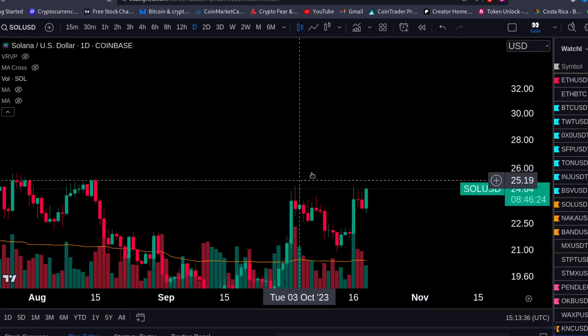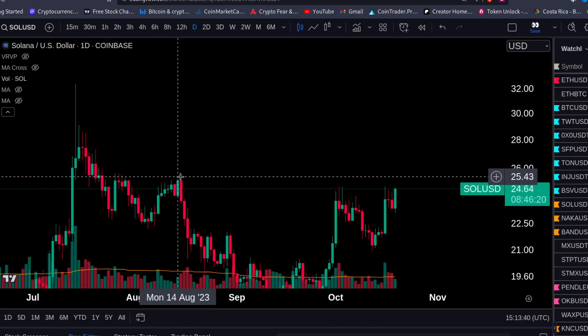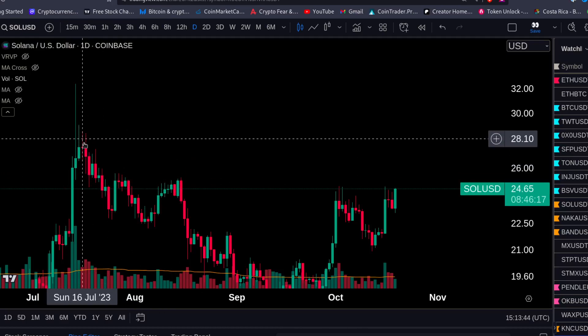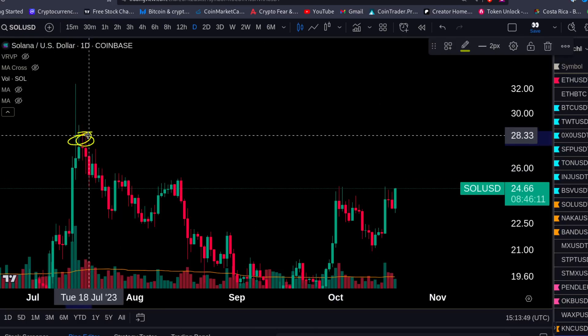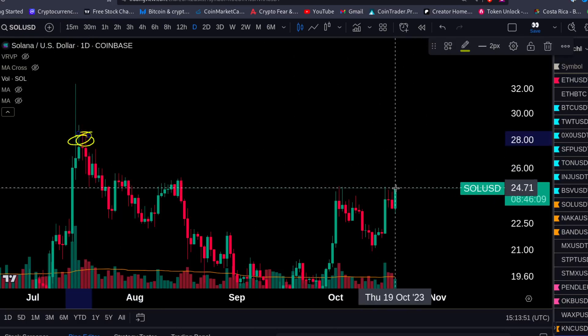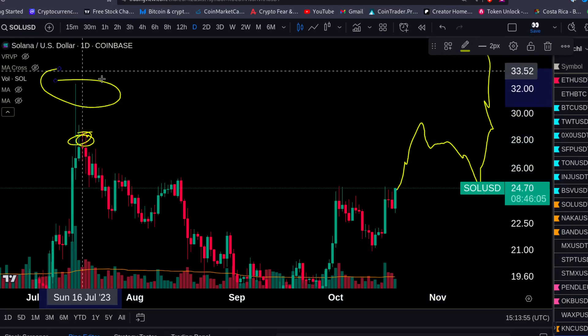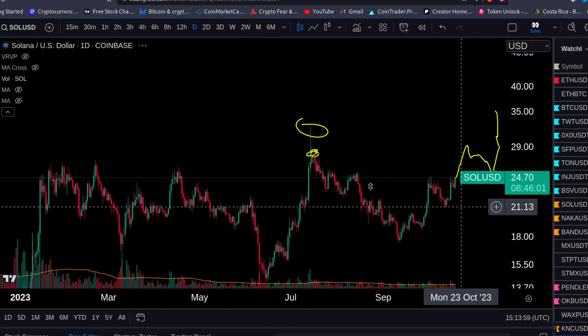To sum it up: we're looking for a breakout this week, maybe even today, to take these highs at the $25 to $26 area and go test $27. That's what we're expecting in the next couple of days. Then maybe a little consolidation and retest, followed by another move to challenge the high. Once we take these highs, we're going to the $40s.